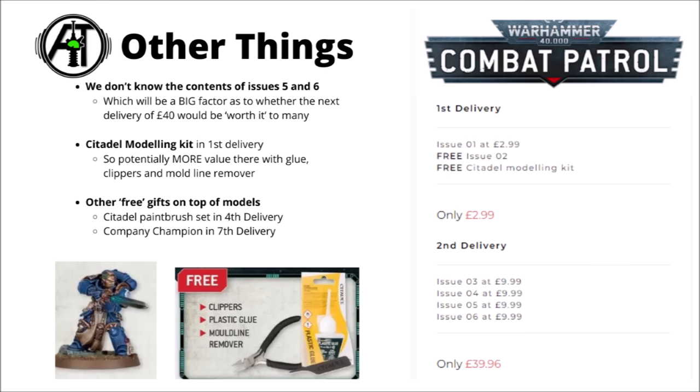Other things to note: the first issue does get that little Citadel modelling kit — a mould line remover, plastic cutters, and some glue, which is handy enough to have. When I got one of these from the Conquest magazine, I didn't really like the clippers quite as much as previous ones I'd had, but they might be alright if you don't have any or want a spare set. For extra gifts for actually subscribing, there's a Citadel paintbrush set on the fourth delivery and the Company Champion supposedly on the seventh delivery, though I'd probably treat those as rumours rather than 100% confirmed for now.